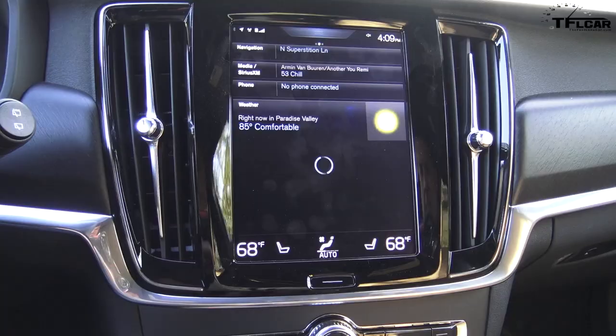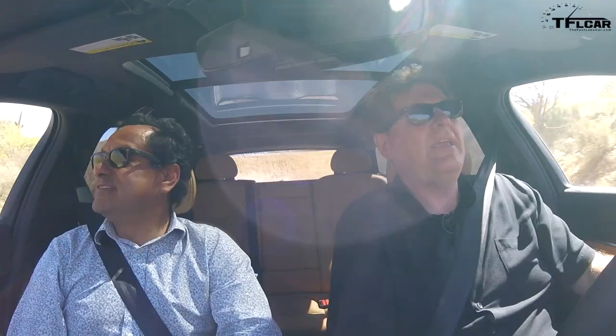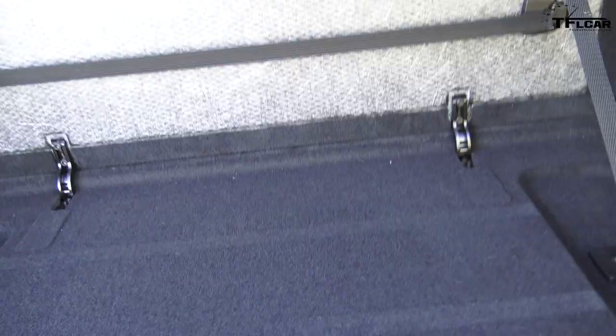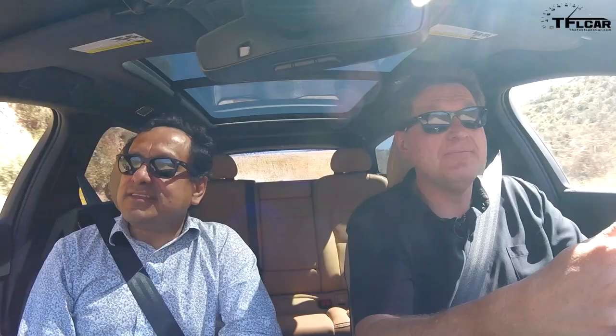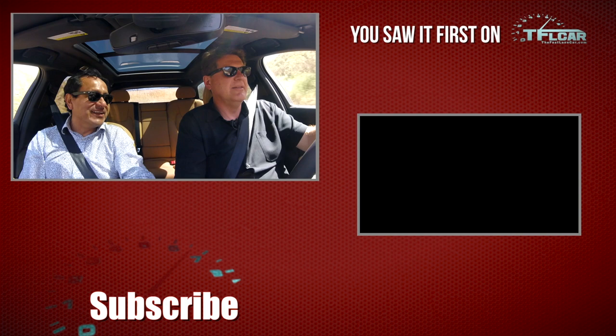Roman, tell us where people can find you. You can find us at TFLcar and TFLtruck.com. We've got three YouTube channels. The newest one, Javier, is called TFL Now, where we go live. This morning I live-streamed the product presentation — it was one of those where every reporter had to ask questions. But it's live, and we're taking advantage of the amazing technology we can use today. Thank you very much, Roman, for your time, and take me to lunch now. Rock and roll. Pilot assist to lunch! Luckily there's no off-road pilot assist yet, but I'm sure that's coming as well.